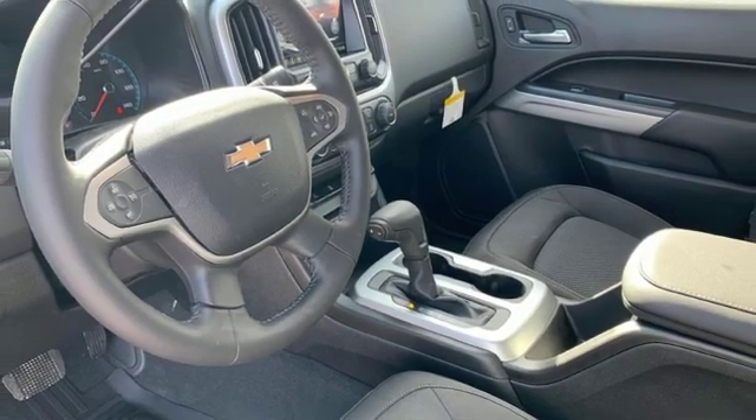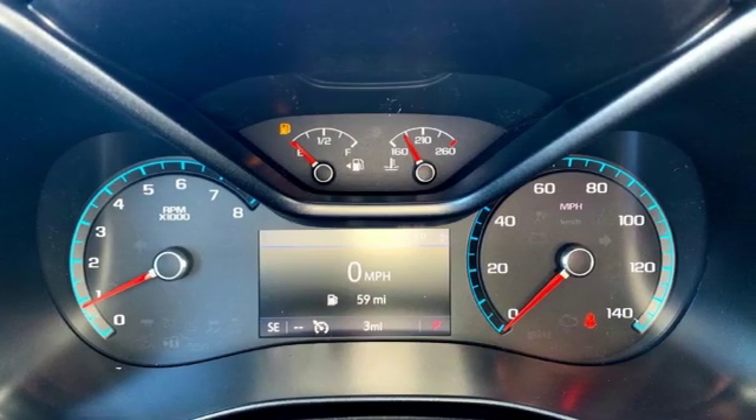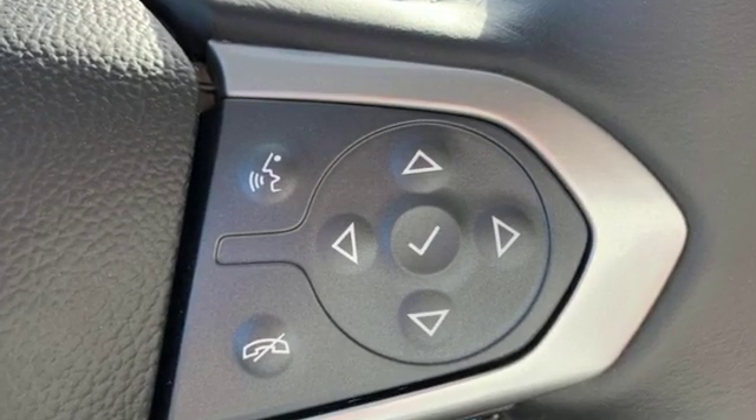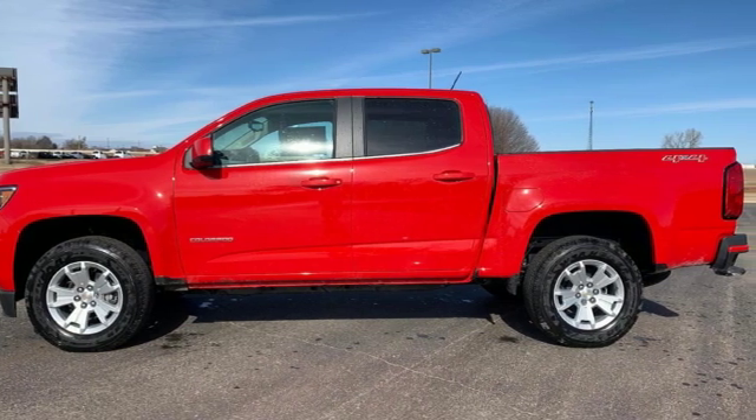Edmunds.com reports it has the size, the features, and the looks necessary to become the dominant truck in the compact class. Just don't mistake it for a midsize. In a Chevy, the journey matters more than the destination. Driving is believing. Test drive it today.